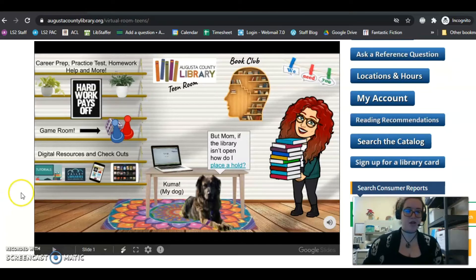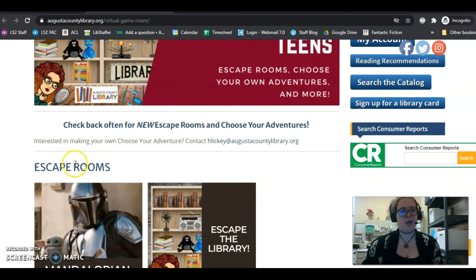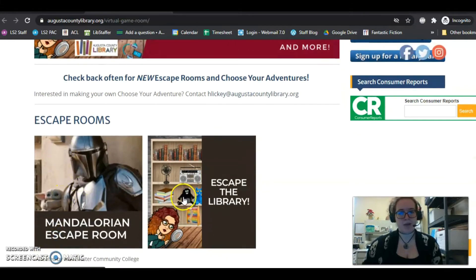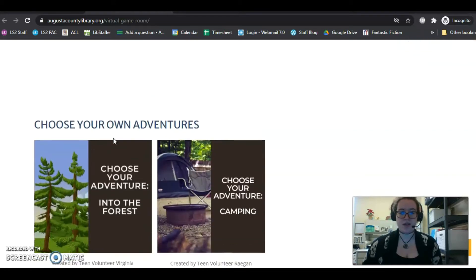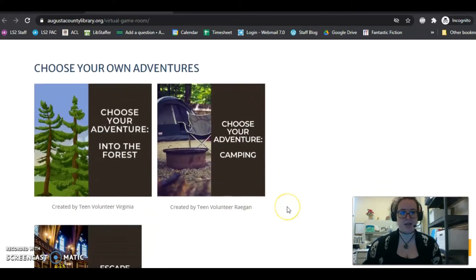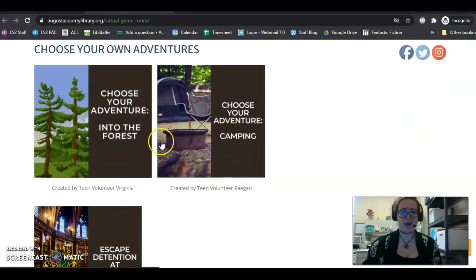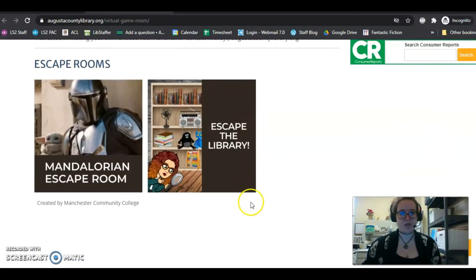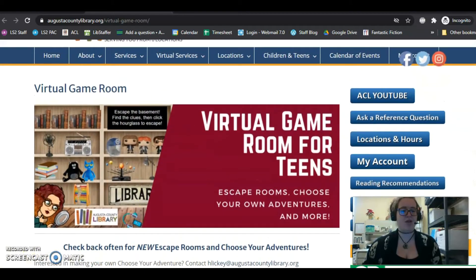One more quick thing I wanted to show you guys that's kind of fun is that we actually have a virtual game room at the library. Currently we have a couple of escape rooms that you can play — I add more all the time. There's a Pokemon one that's about to come out. We also have choice adventures where you make different choices and it determines if you get out of the forest or not. These two were created by teen volunteers, so if you're interested in volunteering at the library right now, you can do that. In the future, we'll also have more tabletop gaming clubs listed on this website.